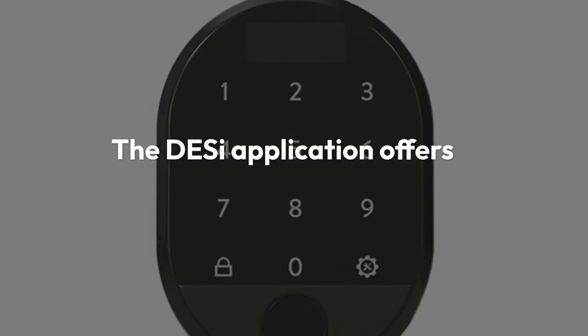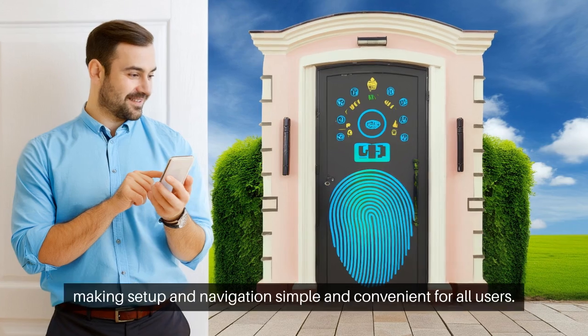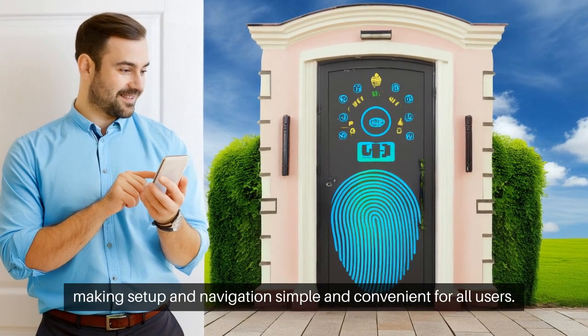The DESI application offers a user-friendly interface, making setup and navigation simple and convenient for all users.